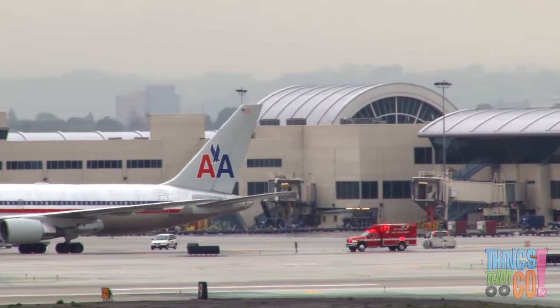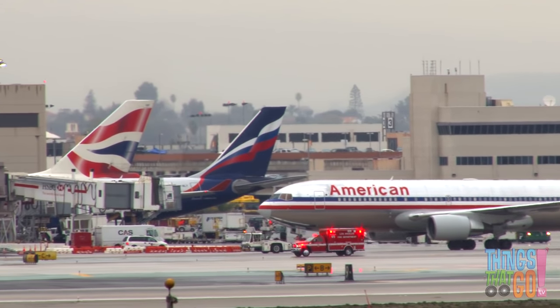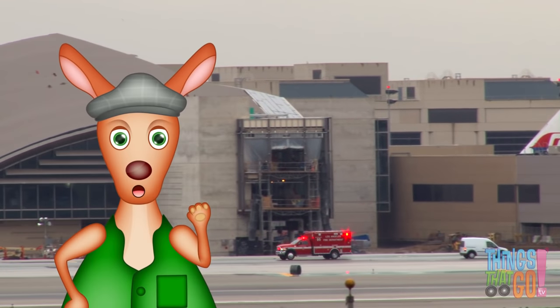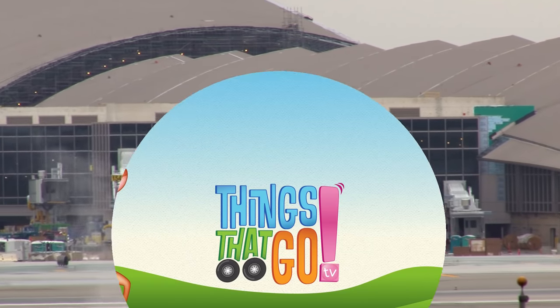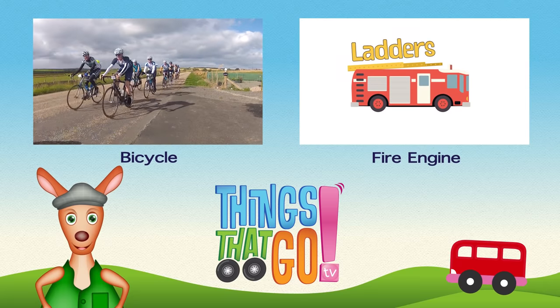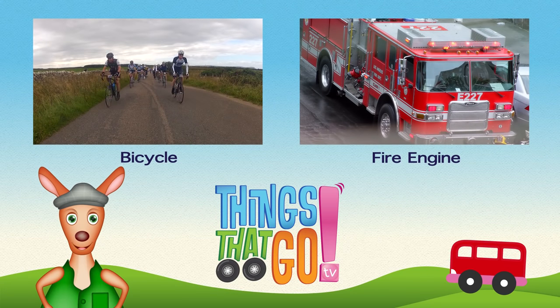Did you know there are even ambulances at the airport? Feel free to comment below — what would you like to see next? And don't forget to subscribe!